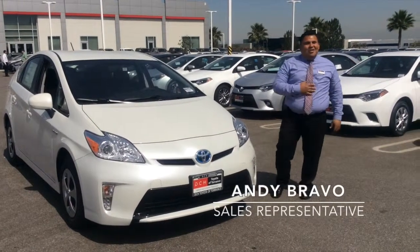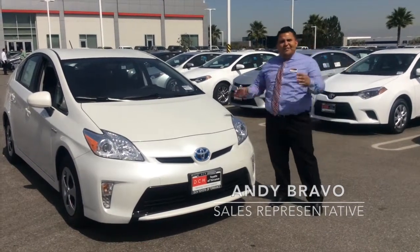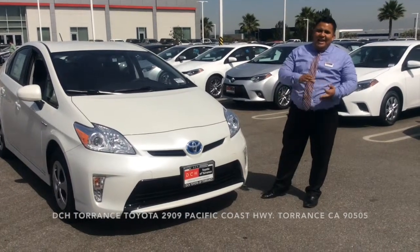Hello YouTube, my name is Andy and I'm one of the sales representatives here at DCHT Toyota Torrance. I'm going to be going through some key features of the Prius today, such as aerodynamics, fuel efficiency, and safety.